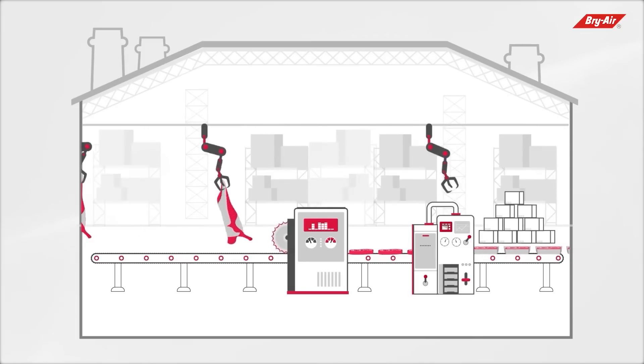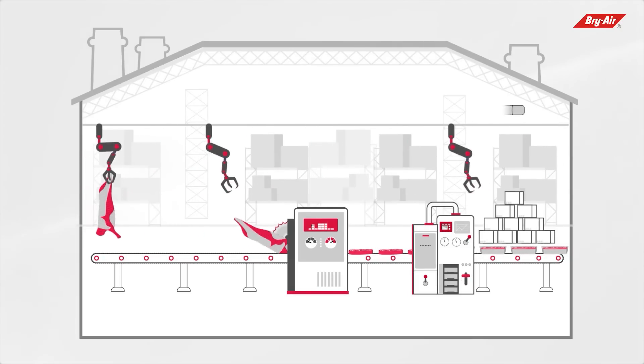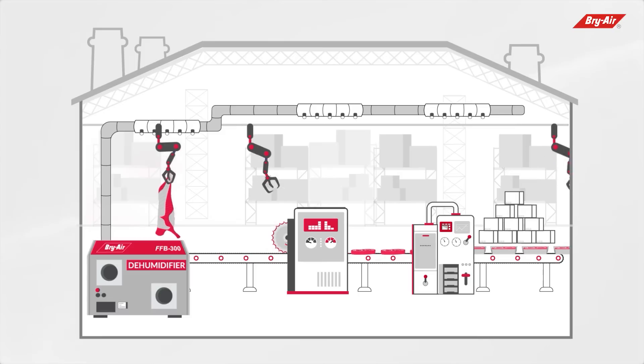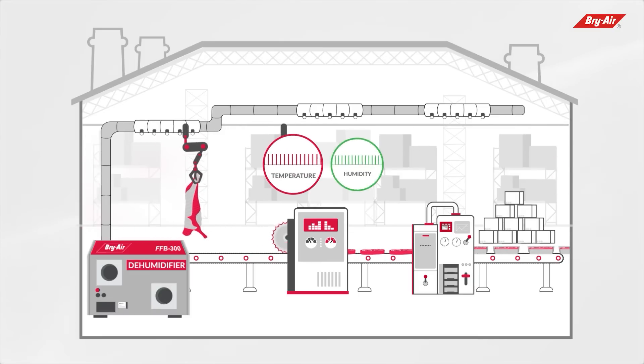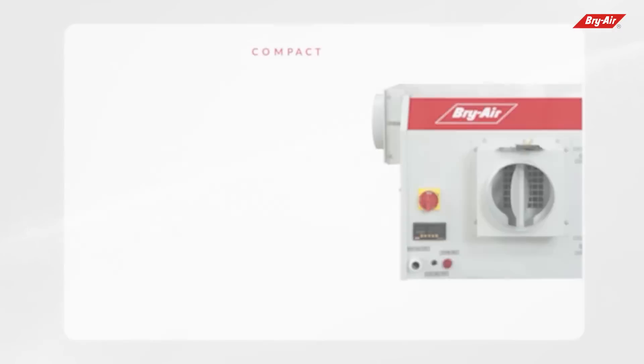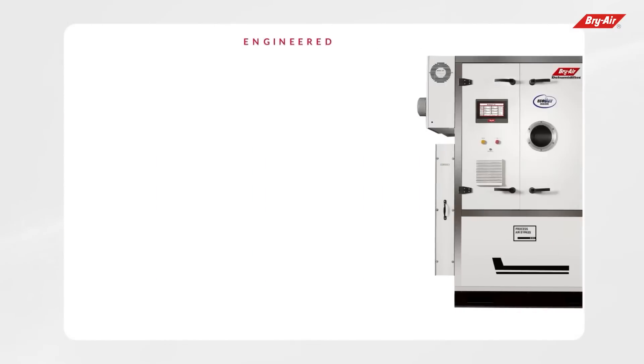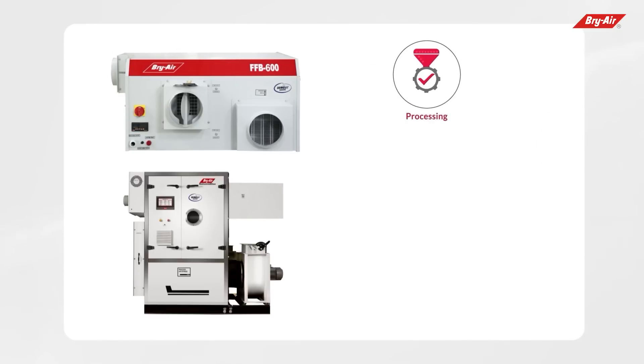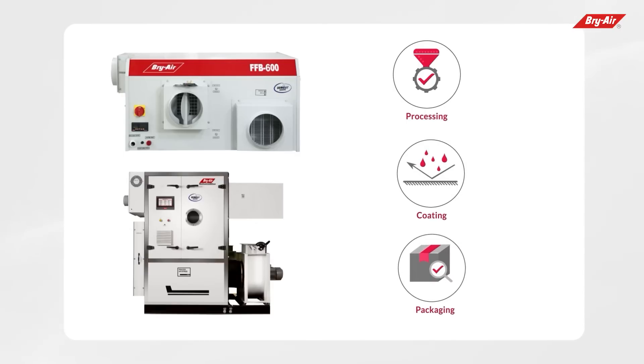The best way to keep food wastage to a minimum and maintain the key characteristics of food products is to use Bry Air desiccant dehumidifiers to maintain desired temperature and humidity during phases of food production. Bry Air desiccant dehumidifiers have been successfully helping to ensure required humidity conditions are maintained in processing, coating, and packaging areas of many food processing units.